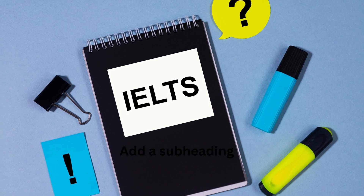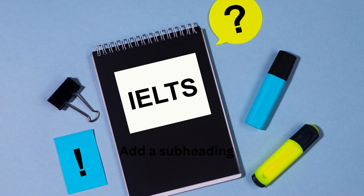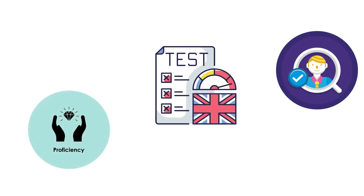What is IELTS? IELTS stands for the International English Language Testing System. It is a standardized test designed to assess the English language proficiency of non-native English speakers. The test measures the ability to listen, read, write, and speak in English.